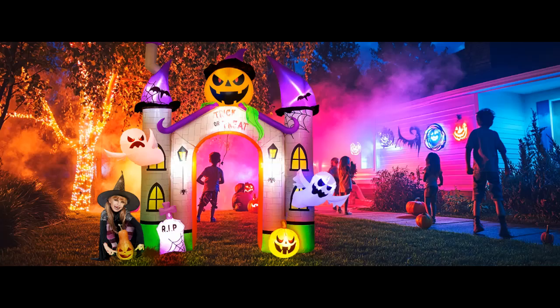Ghost and Pumpkin Design. This Halloween archway features a fun and eerie design with ghosts and pumpkins, and there are trick-or-treaters on the top that can be placed in the yard to greet your guests.